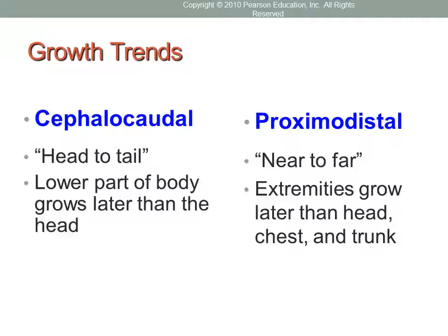The first trend is called cephalocaudal. This is a pattern of growth occurring during the prenatal period in which the head develops more rapidly than the lower part of the body. If you've seen infant children, you've probably noticed their head is huge compared to the rest of their body — the head is very much out of proportion compared to their extremities.